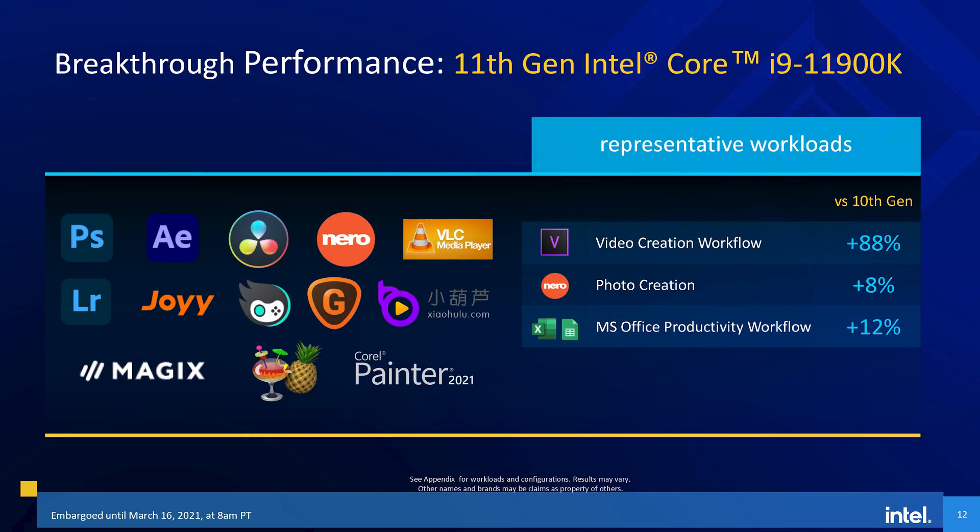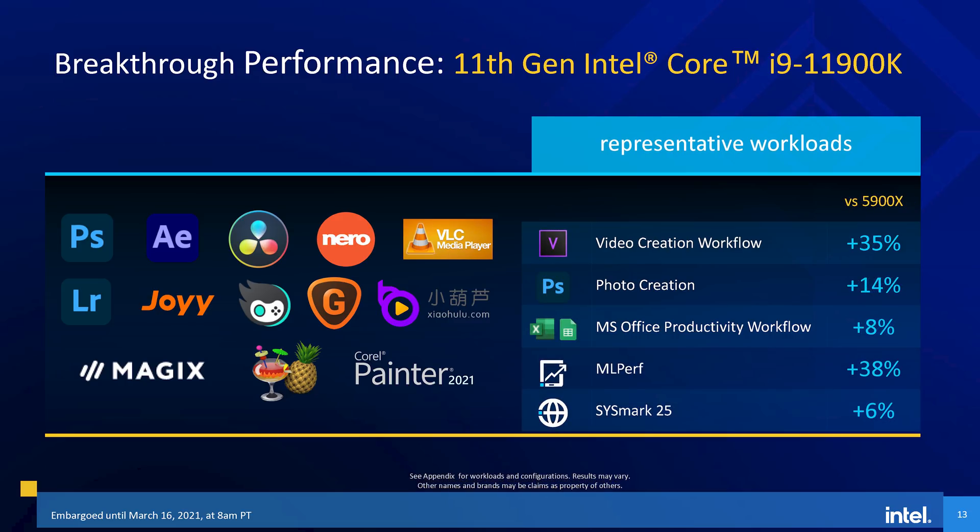Intel's other benchmarks surrounded productivity performance, and like previous Intel presentations, a lot of the focus here was on applications coded to take specific advantage of Intel's accelerators. It's unclear whether, for example, the video creation and MLperf gains shown here versus the 5900X would also apply to the Core i9-11900KF, which does not include the integrated GPU and tends to be a more popular option given it is a bit cheaper. At this point, you could just read an 11700K review and have a pretty good understanding of where productivity performance lies with these processors.